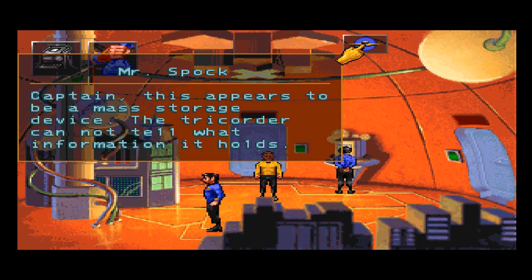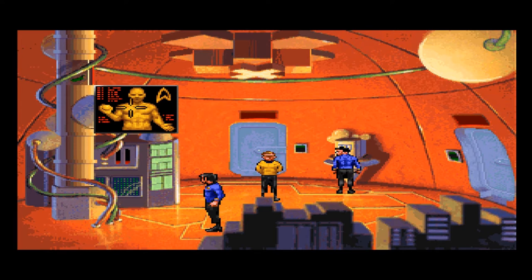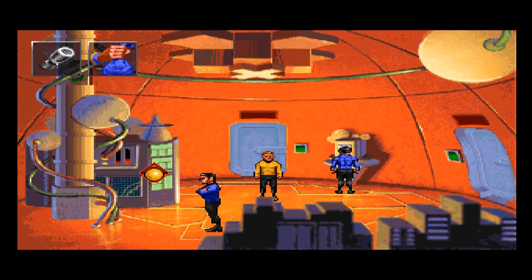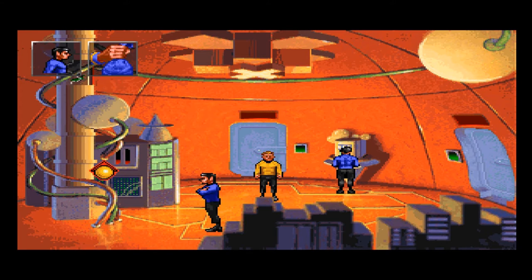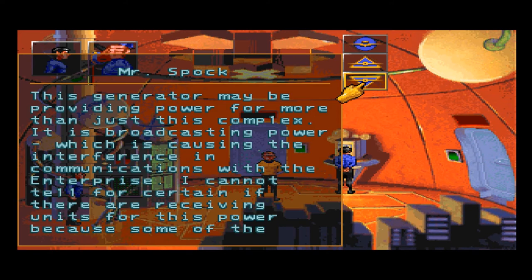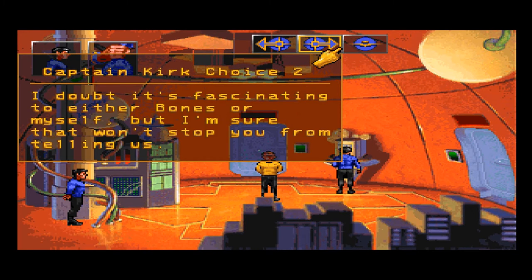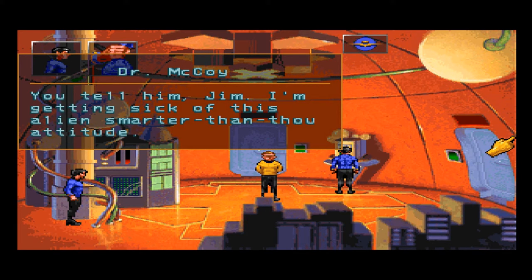Captain, this appears to be a mass storage device — the tricorder cannot tell what information it holds. I'm just a simple country doctor, not a magician. There are some things I just can't fix. Well, you don't work in the country and you have not seen the country in quite some time. Just want to see if the tricorder may be providing power — this complex is broadcasting power, which is causing the interference in communications with the Enterprise. I cannot tell for certain if there are receiving units for this power because some of the readout circuits are damaged. Fascinating. What is fascinating this time, Spock?